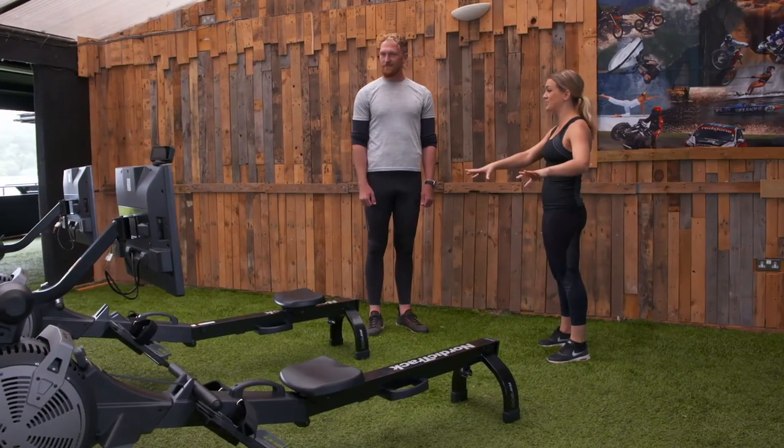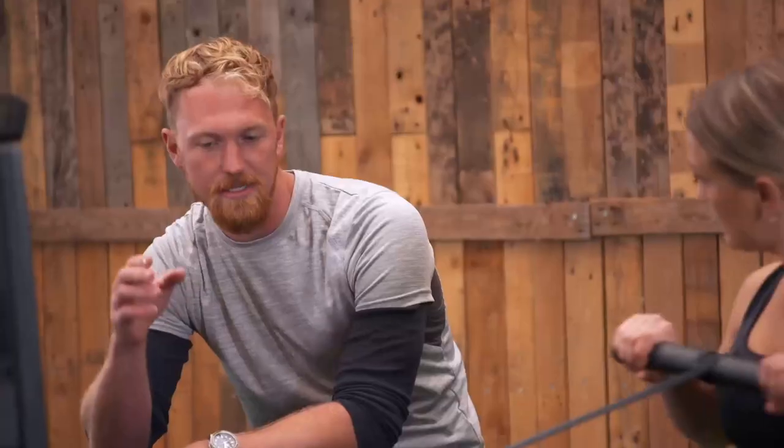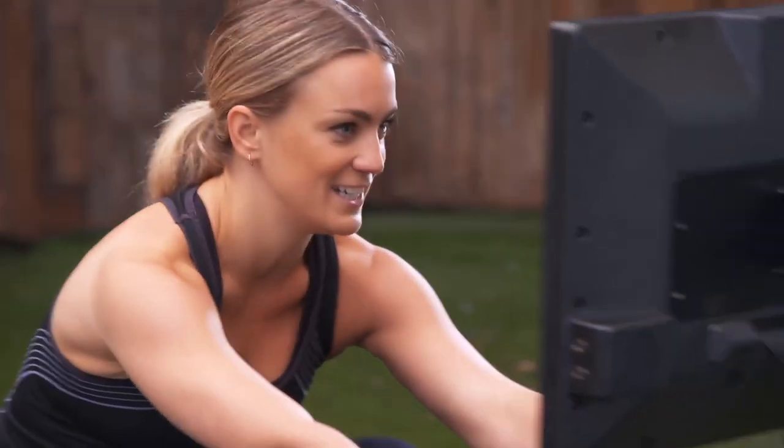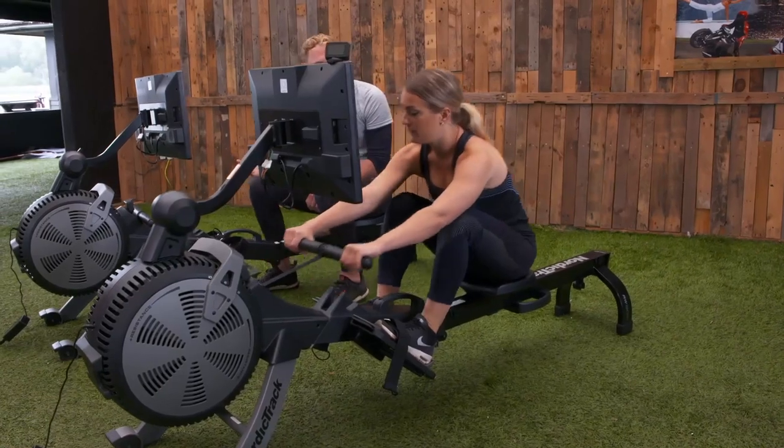So Alex, how long have you been rowing for? About 16 years. I am a complete novice — I've actually not even been on a rowing machine before. The sequence we say to ourselves in our minds is legs, body, arms. A bit like head, shoulders, knees and toes — just the row's version. Exactly. And it's got to be smooth and powerful.